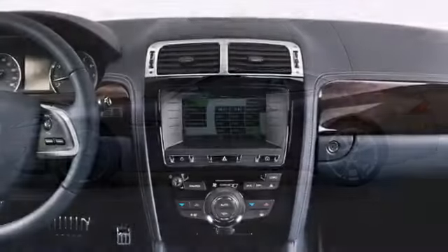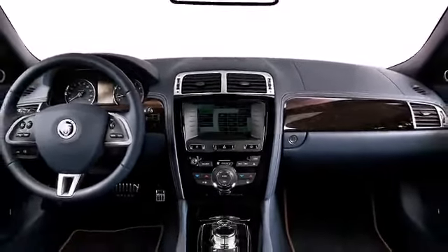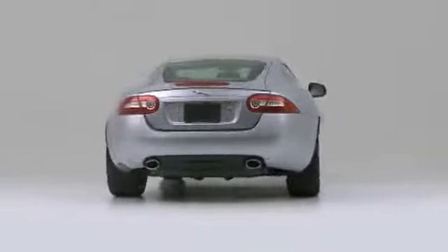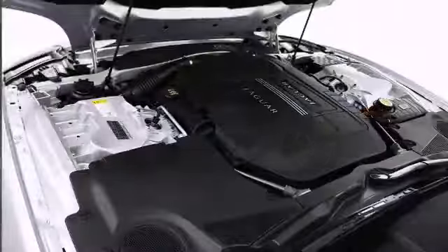The 2013 Jaguar XK is an elegant blend of power and luxury. Step inside and discover a new motoring experience. The 2013 XK puts incredible power at your fingertips.